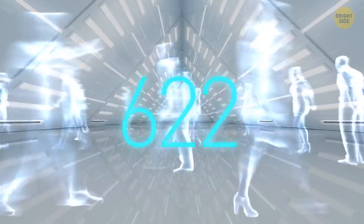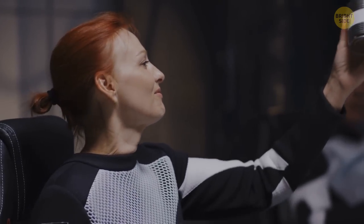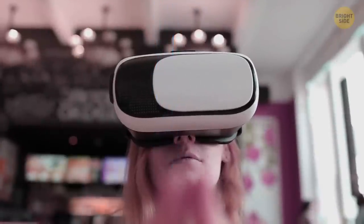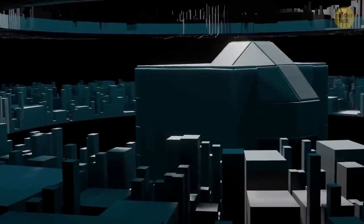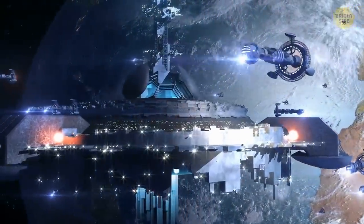Two years later, Mars's population reaches the 1,500 mark, with almost all becoming permanent residents. Four years and two more launch windows later, the first restaurant opens its doors and construction of a nuclear power plant begins. Once it's finished, the Martians will no longer need constant supplies from Earth.